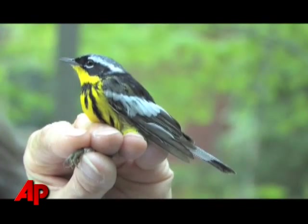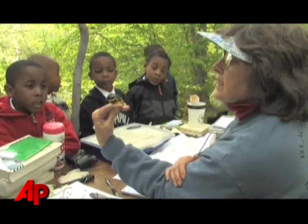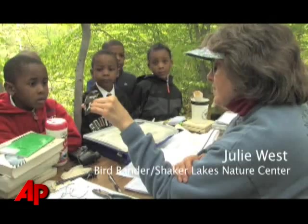This is about as handsome as he gets. And this is, like I said, it's called the Magnolia Warbler. And this is real, yeah, and this is a boy.